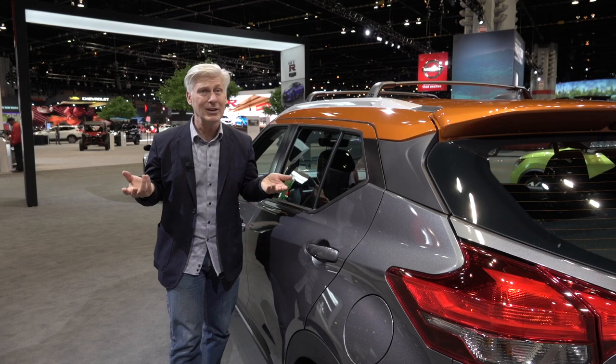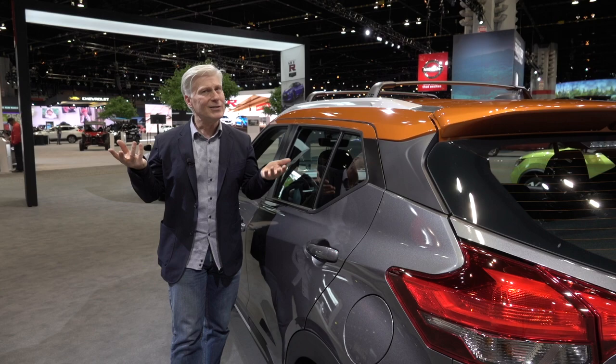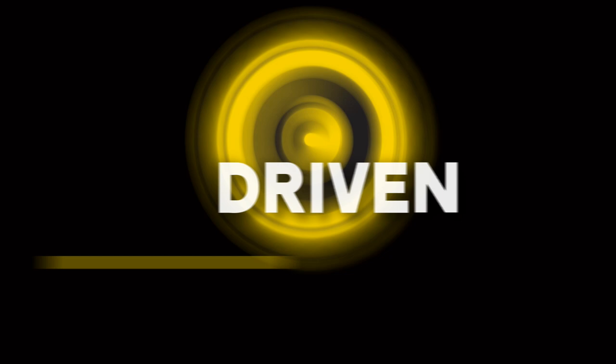A reminder: if you like these videos, subscribe to this channel, okay? I came all the way to Chicago to do this — for you. I got some pizza too. That's Driven. I'm Tom Volk.